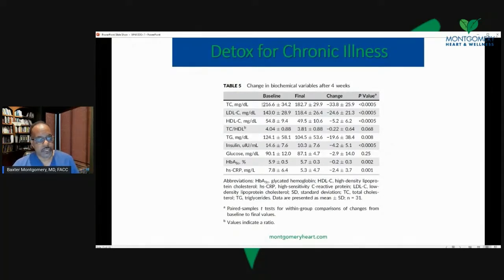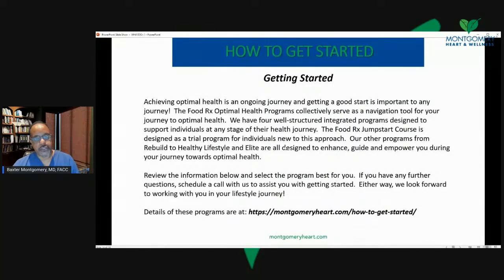We saw that when we placed a series of patients on a detox, they had significant improvement in weight and blood pressure, while at the same time reducing their medication requirement. We also saw triglycerides and LDL cholesterol improve — this is over just a matter of four weeks. Hemoglobin A1C, C-reactive protein, and so on. So detoxification is a process where you remove things from your system. We have a number of programs — you can go to our website at montgomeryheart.com to get started.